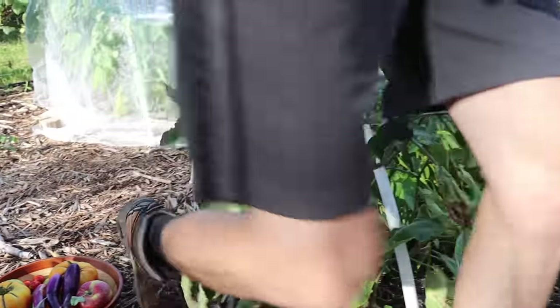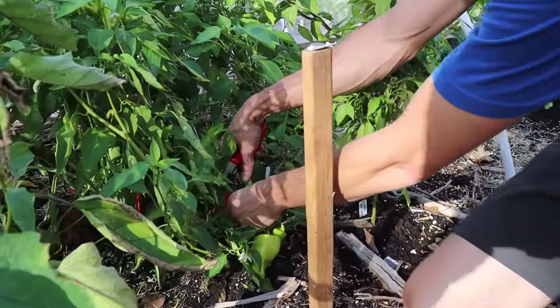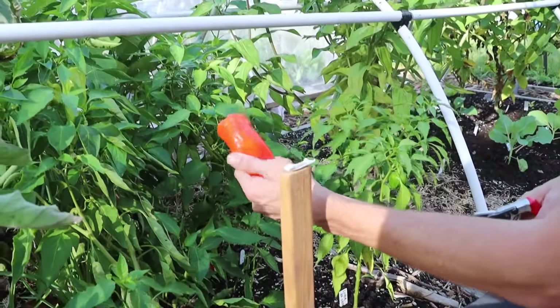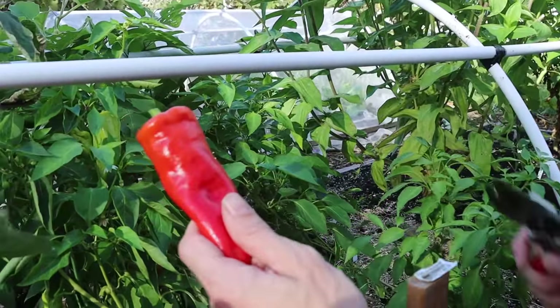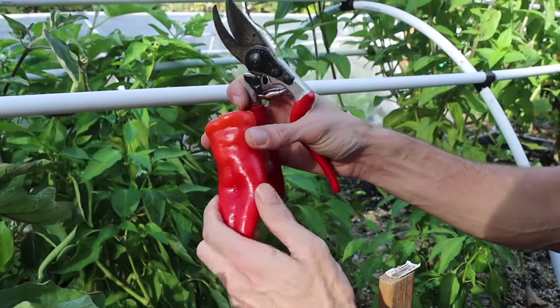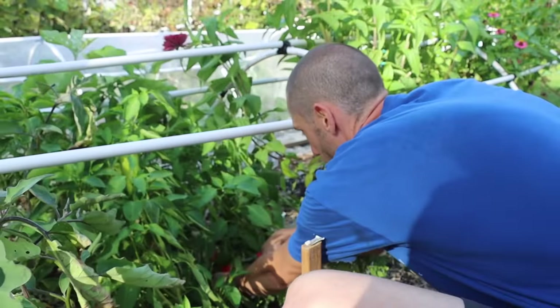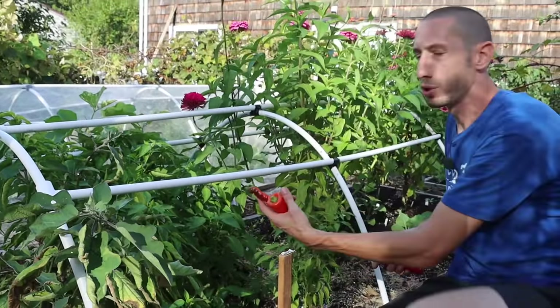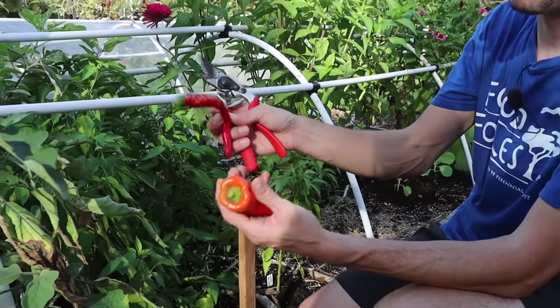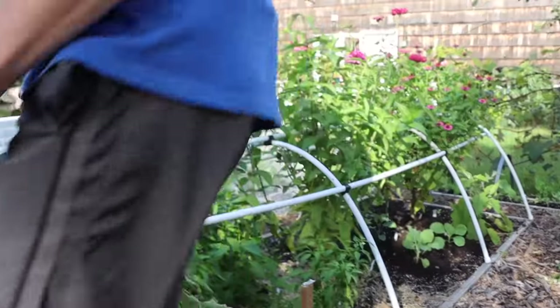We've got the Cubanelle semi-sweet peppers right here — the one that Tuck dug underneath. This has got to be the most productive pepper I've ever grown. If you want to grow a productive pepper, get these in the ground. It's a good frying and cooking pepper because the walls are so thin, so it cooks up quick, and it's got good flavor. The Jimmy Nardello too is known to be one of the most delicious-flavored peppers. I've got more peppers to show you in the other garden.